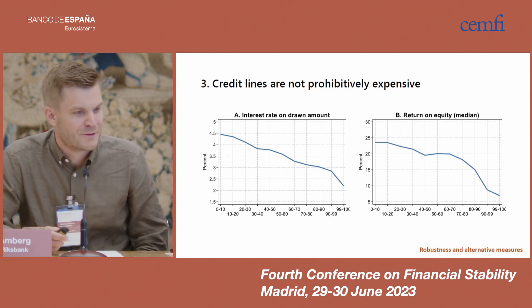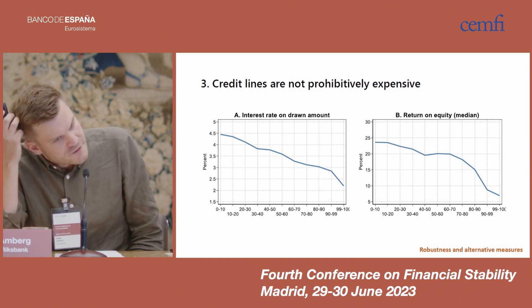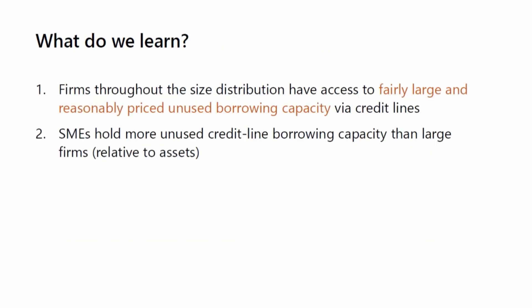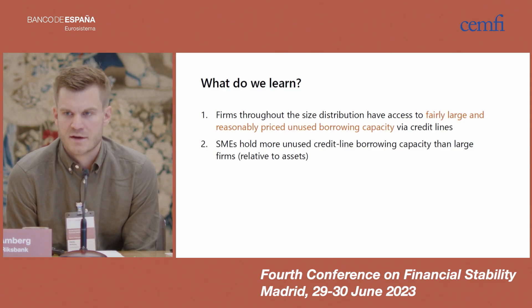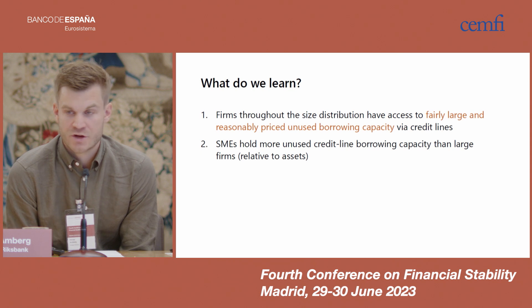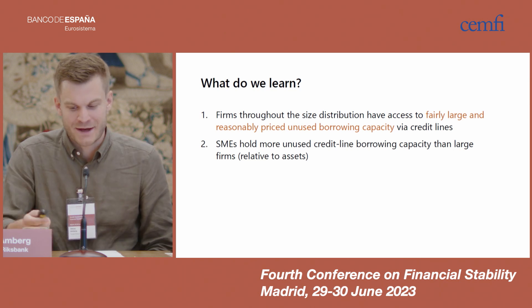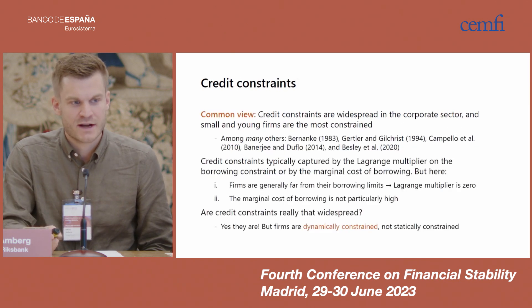There are five facts in the paper, but I've compressed them into three here for presentation. To sum up: first, firms throughout the size distribution have access to fairly large and reasonably priced unused borrowing capacity via credit lines. Second, SMEs hold more unused credit line borrowing capacity than large firms when measured relative to the size of their assets.